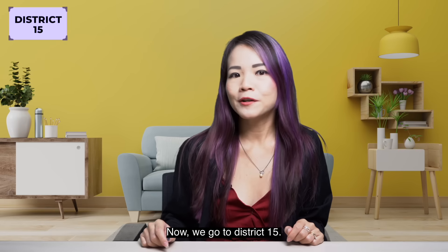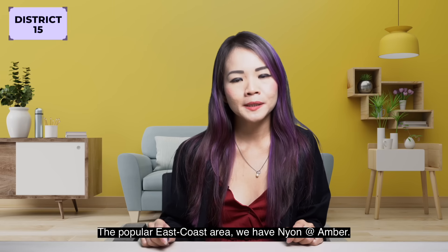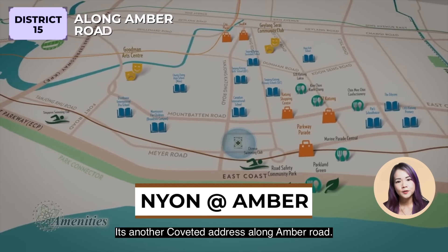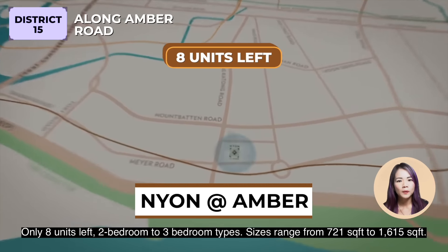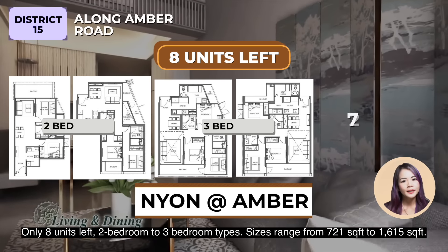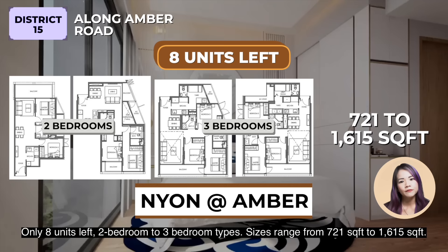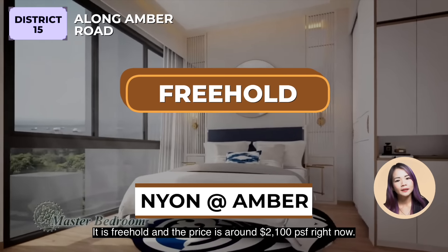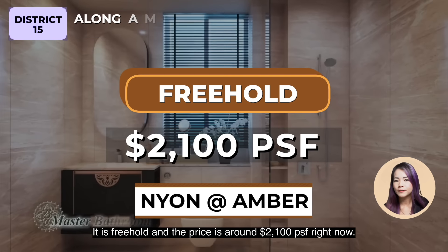Now we go to District 15, the popular East Coast area. We have Neon and Amber. It's a curated address along Amber Road. Only 8 units left, 2 to 3 bedroom types. Sizes range from 721 to 1,615 square feet. It is freehold, and the price is around $2,001 per square feet right now.